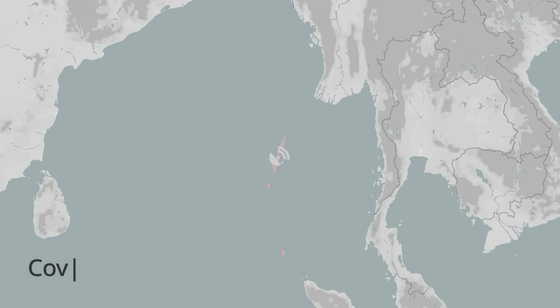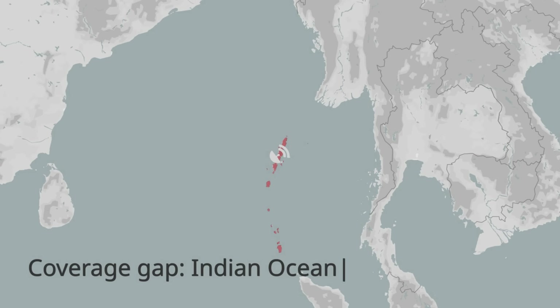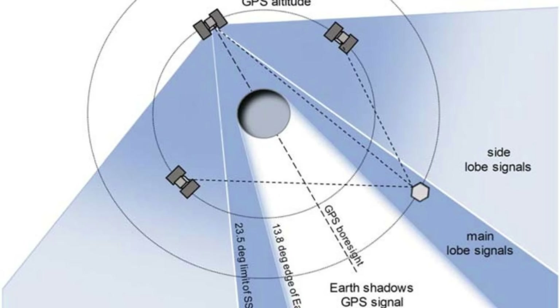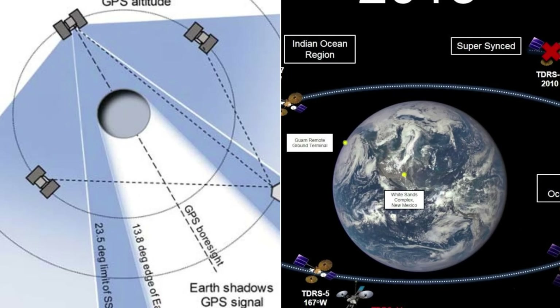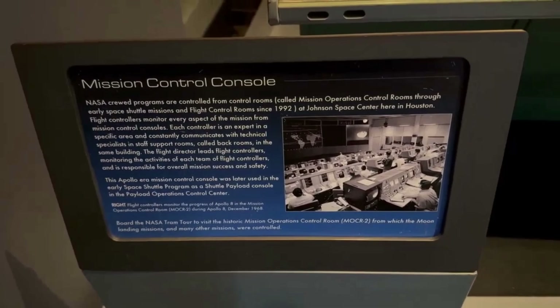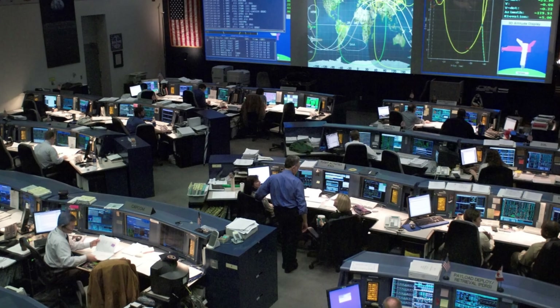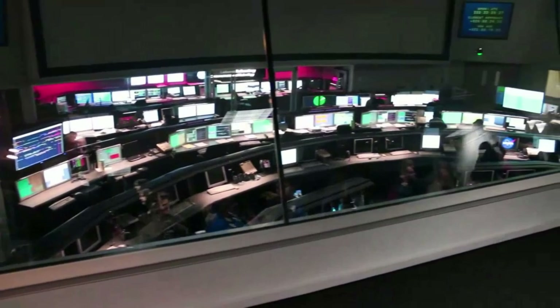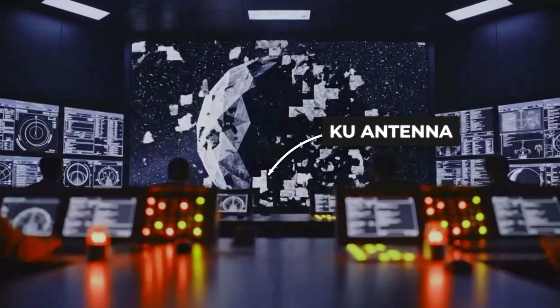Engineers and spaceflight analysts sometimes refer to these areas as coverage gaps, and one region over the Indian Ocean has a reputation for being especially tricky. There, the geometry just does not favor a strong connection. When the ISS enters one of these blind spots, or during a satellite handoff, the public feed does not freeze or stutter — it flips instantly to a blue no-signal screen. This is not a glitch or an operator's quick finger; it is the system's default response. The handover process is automatic. When the station's antenna loses the KU-band lock, the chain breaks, and the blue slate appears.